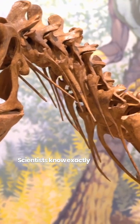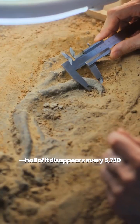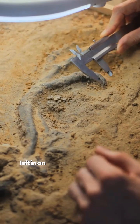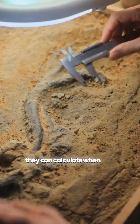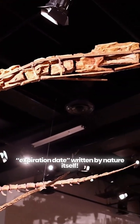Scientists know exactly how fast it decays. Half of it disappears every 5,730 years. So by measuring how much carbon-14 is left in an old bone, wood, or fossil, they can calculate when that organism died. Think of it as reading the expiration date written by nature itself.